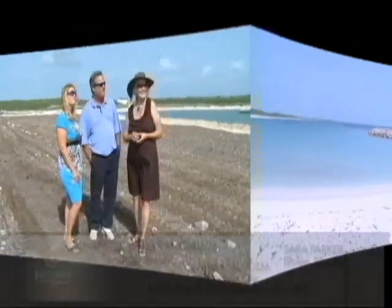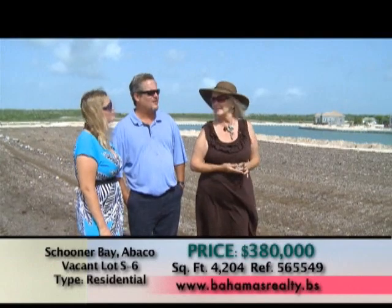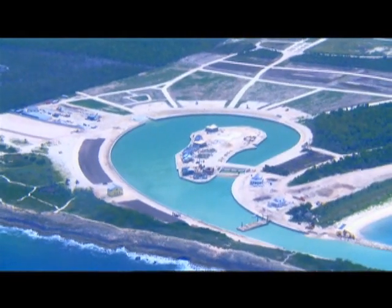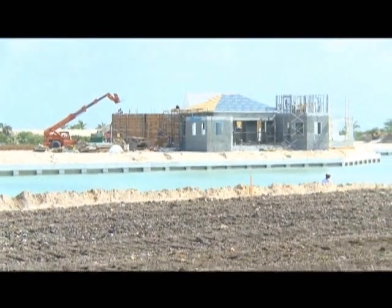We're here on the South Harbor edge of Schooner Bay, sort of on the southeast side of the harbor. These lots are all about 60 by 80 feet wide. They face the harbor with a small golf cart road down in front along the seawall, with parking and golf cart access at the rear.